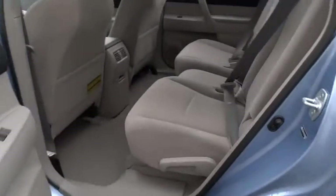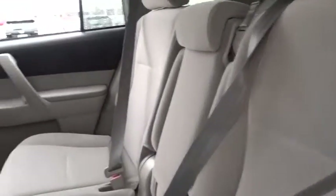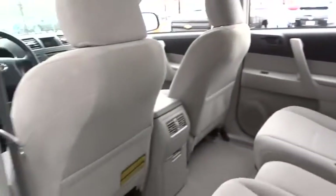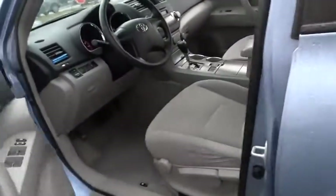Rear defrost, FWD, cold weather package, AM-FM stereo radio, CD player, bucket seats, MP3 player, power door locks, power windows, child safety locks.